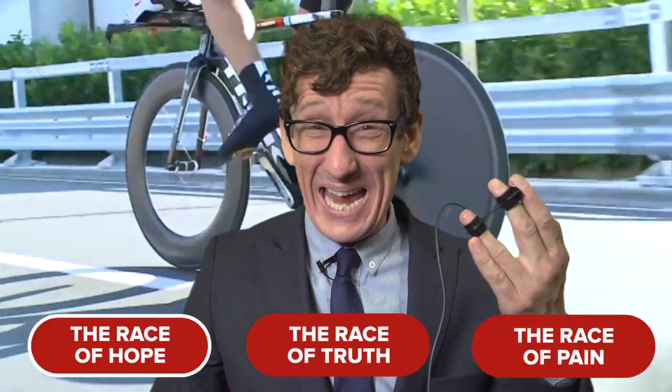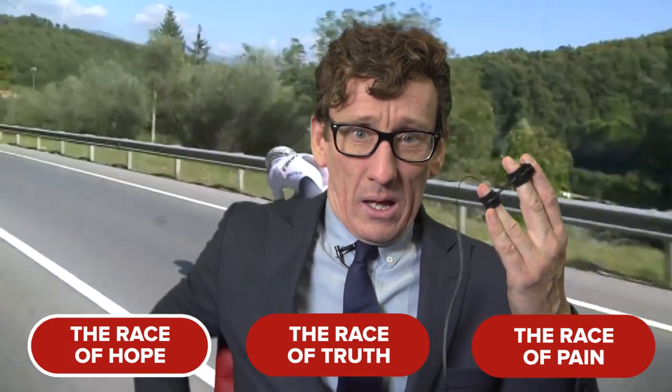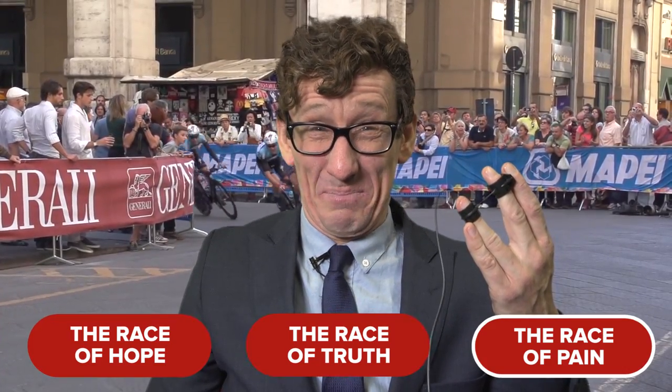Question number nine: what is the individual time trial more commonly known as? Is it A. the race of hope, B. the race of truth, or C. the race of pain?